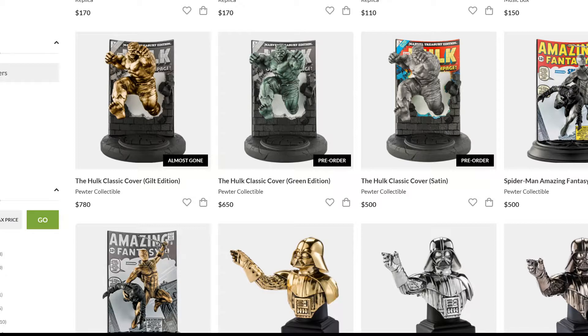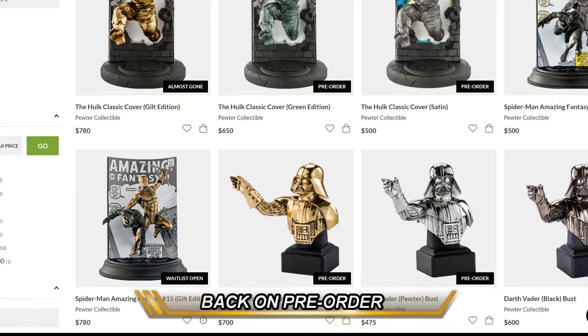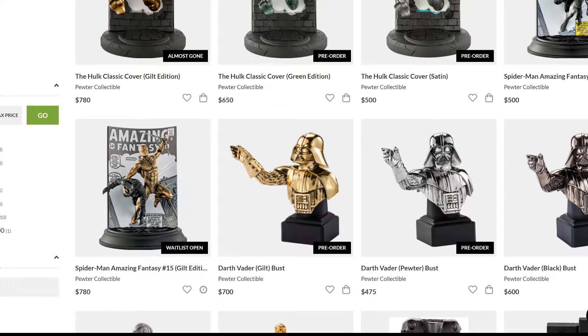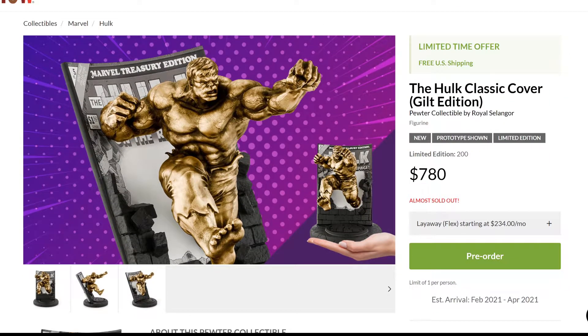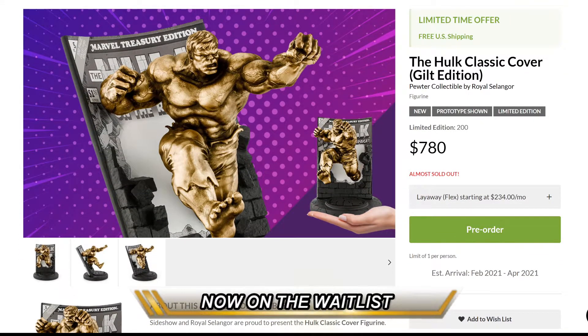You get a gilt edition, which is the golden edition; you get a green edition; and you get a satin, which is the more metallic type. You also get a Spider-Man based on Amazing Fantasy number 15 — the satin metallic one and also the golden type, which is on the waitlist. We also have a Darth Vader — there's a golden one, a silver one, and a black pewter. There are differences in price. The gilt edition, the golden edition, is $780.